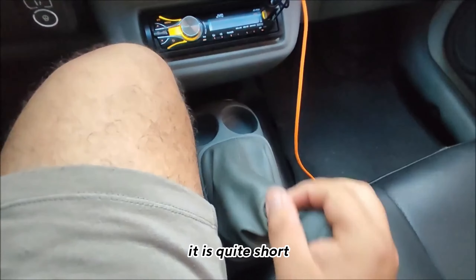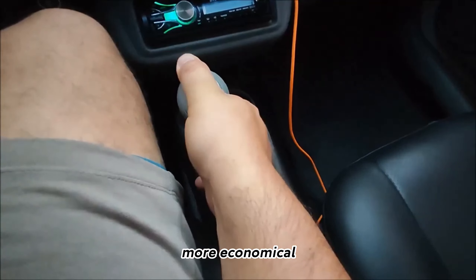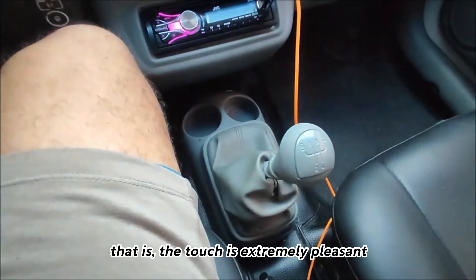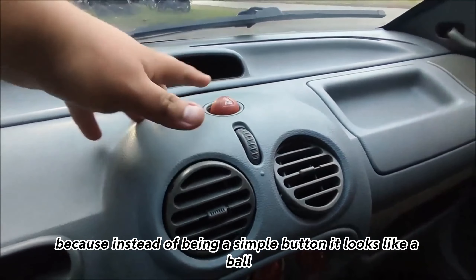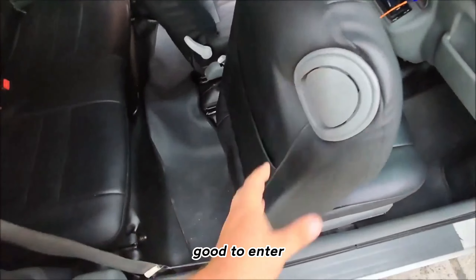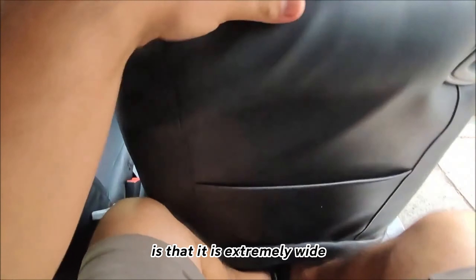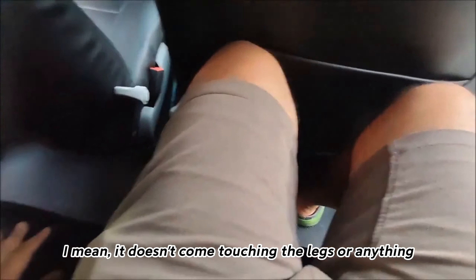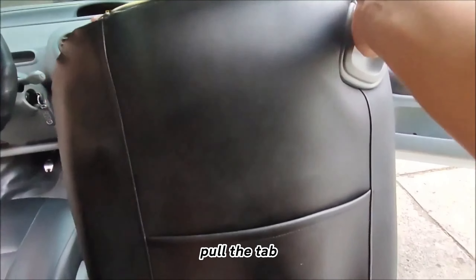The gearbox is one of the things I did not expect — it is quite short compared to other more general, economical cars. The touch is extremely pleasant, and the stationary button seems funny to me because instead of being a simple button it looks like a ball. To enter, it has a small tab and the seat slides. One of the things that impresses me is that it is extremely wide — it doesn't touch the legs or anything, depending on how the seats are arranged, but it has a lot of space to spare.